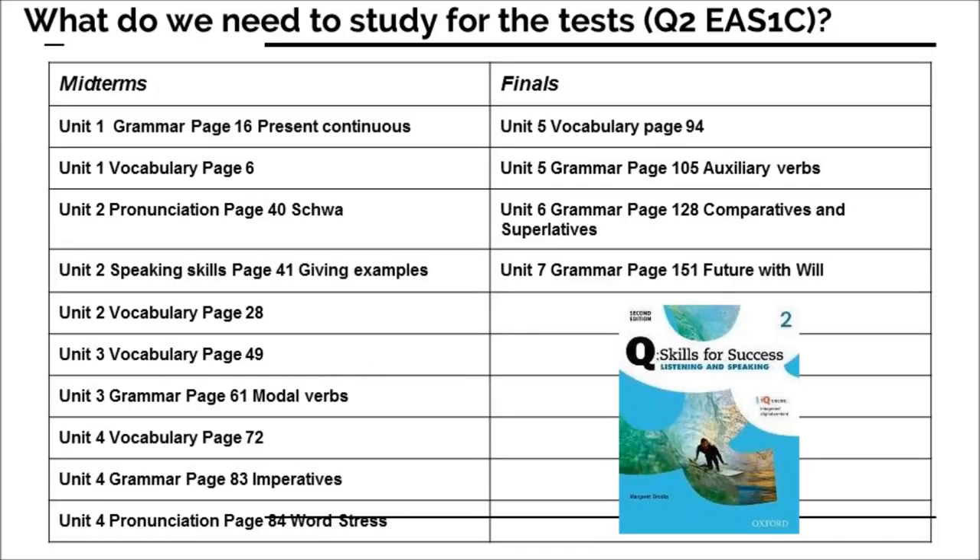Right now I want to look at the things that are in the test for the midterm and finals. Starting with Unit 1, page 16 — the grammar in the test is the present continuous. Make sure you prepare for that. Don't forget there's a difference between affirmative and negative, and also things happening now versus things happening around now. If you go back to page 6 in Unit 1, you'll see the vocabulary that will be in the test. Make sure you know those underlined words and their meanings.